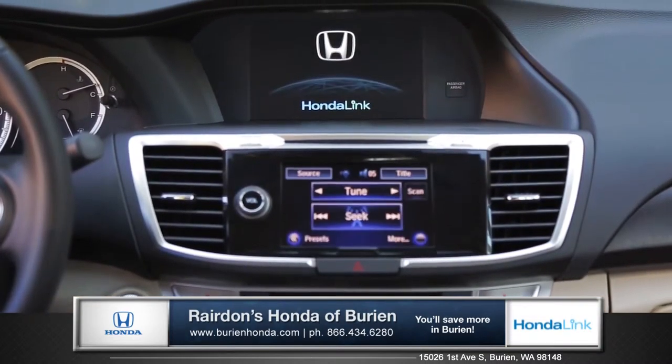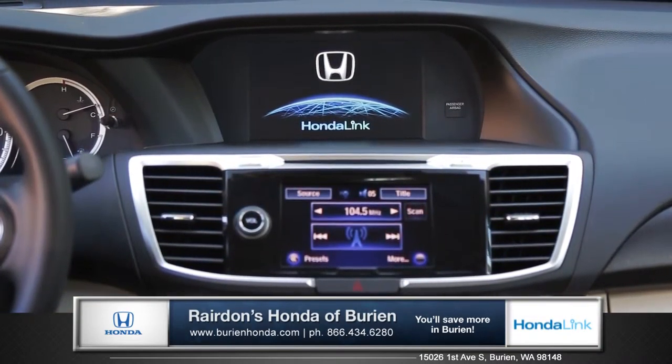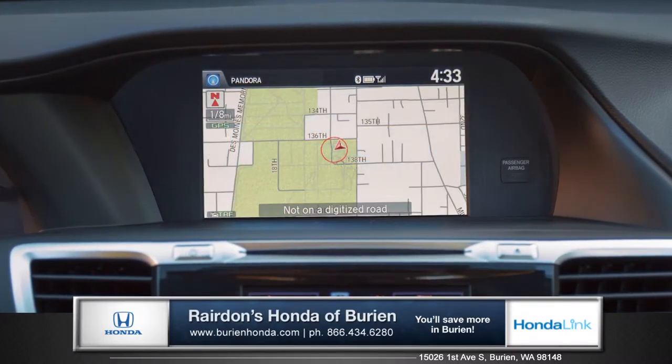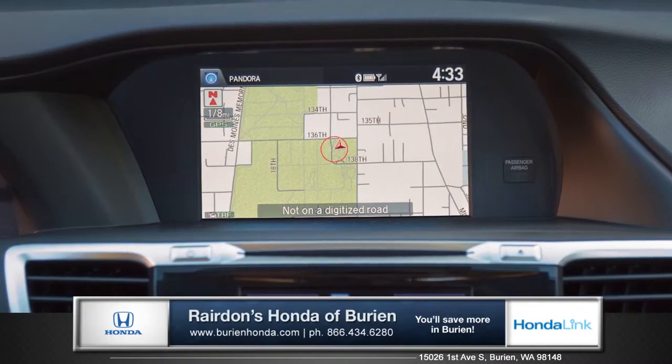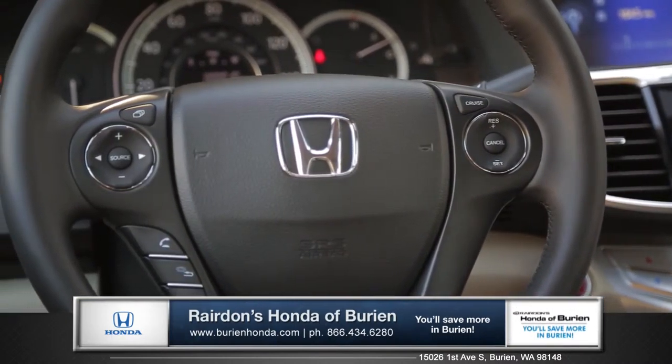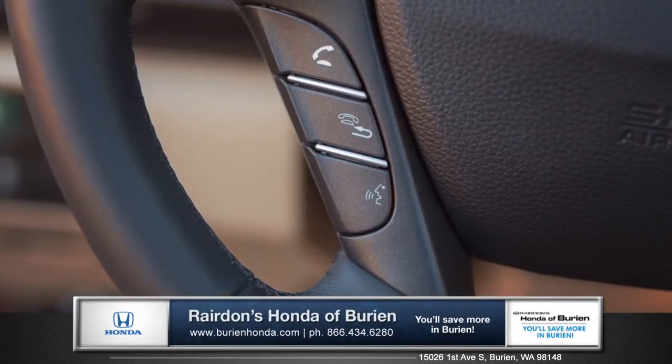Connect like never before with Honda Link touch panel and the iMID display, giving you seamless access to your media interfaces as well as Honda satellite-linked navigation with voice recognition. Standard Bluetooth technology and steering wheel controls let you take a call or change the music without taking your hands off the wheel.